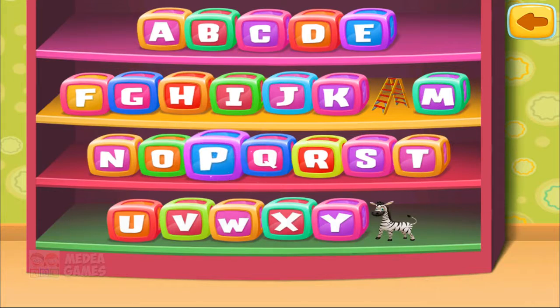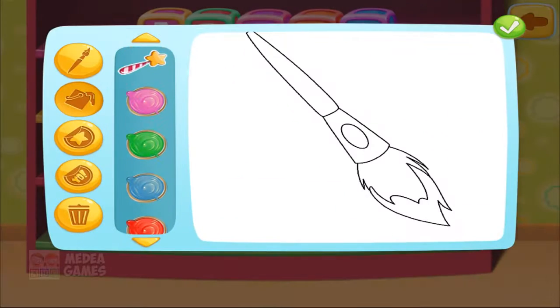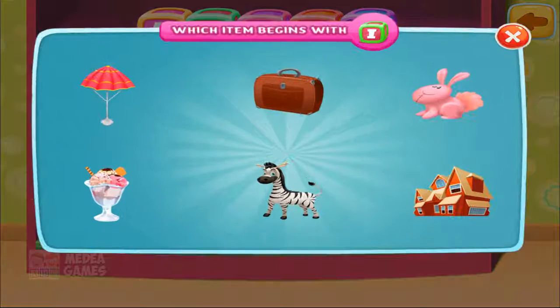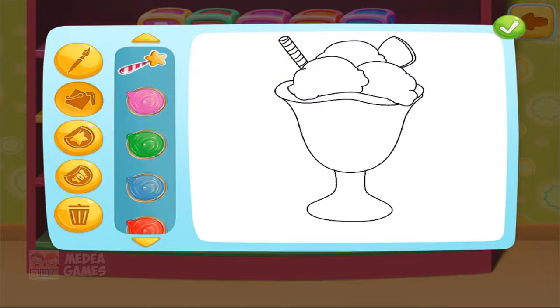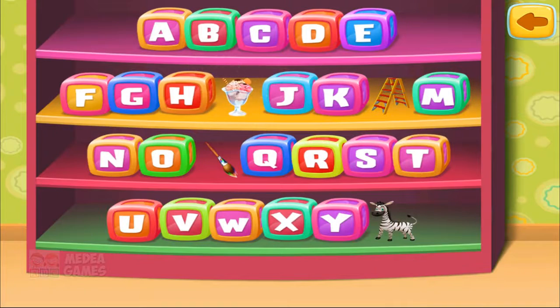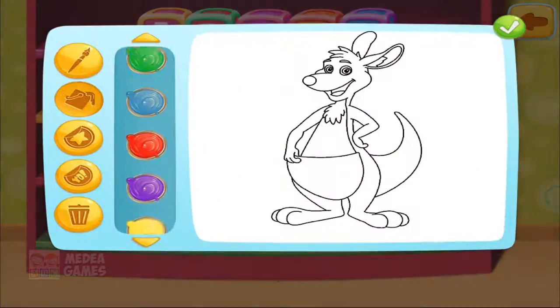P. Paintbrush. Now let's paint. I. Ice cream. Now let's paint. K. Kangaroo. Now let's paint.